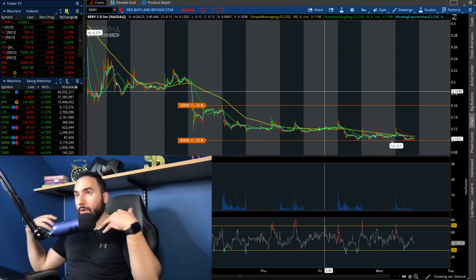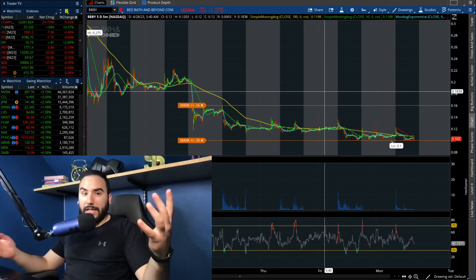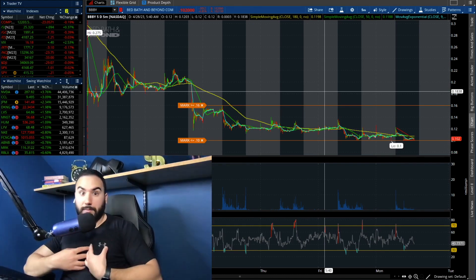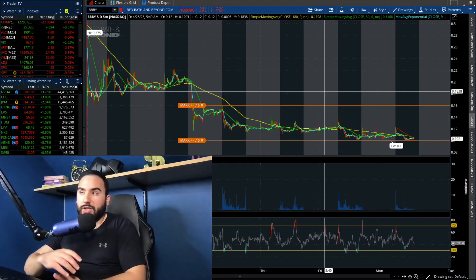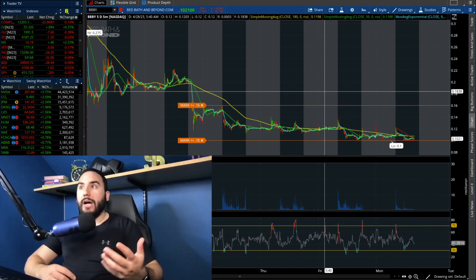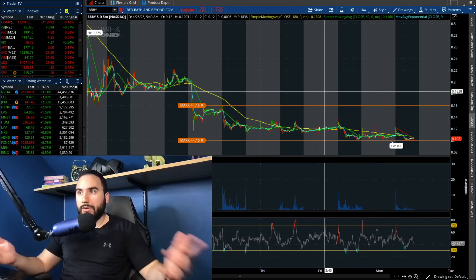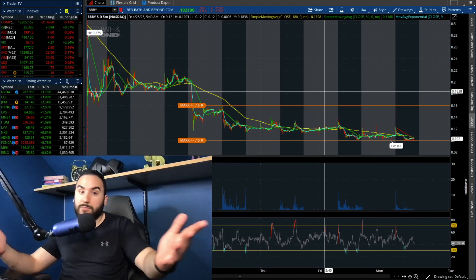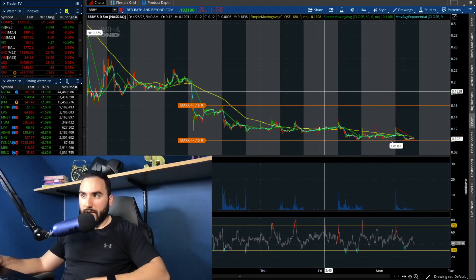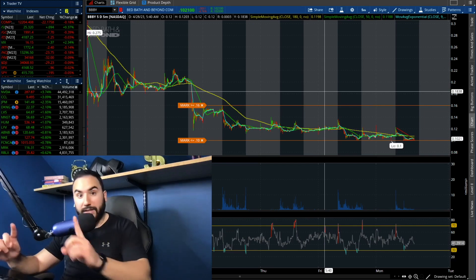Full disclosure — I'm still holding my Bed Bath and Beyond stock. I feel like there's no point in selling right now, and I know a lot of you are probably in the same boat, down a lot. For me it was a speculative position — I knew I could lose all my money. Here we are, I'm down about 75 to 80% on the position. What's the point of selling? I might as well ride it out and see how it plays out, which at this point will probably go to zero, but we'll see over the next couple of weeks as the bankruptcy unfolds.